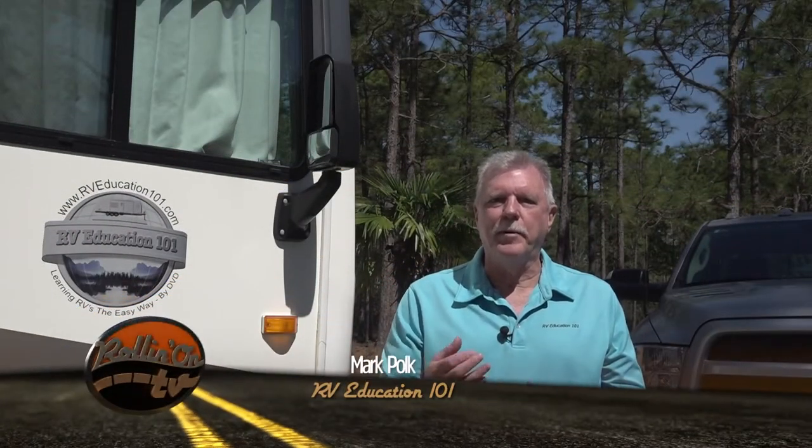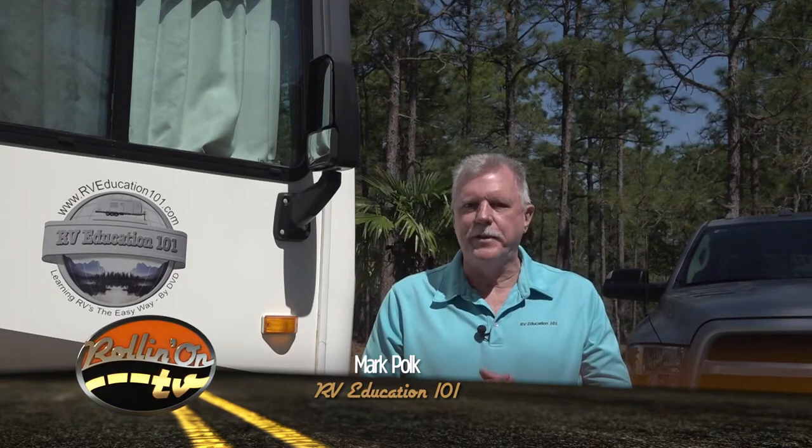Hi, I'm Mark Polk with RV Education 101. Today I want to talk about my top seven RV safety checks you should make before each RV trip. But let's start by asking: are RVs safe in general?